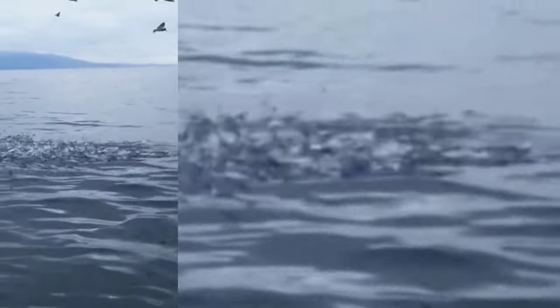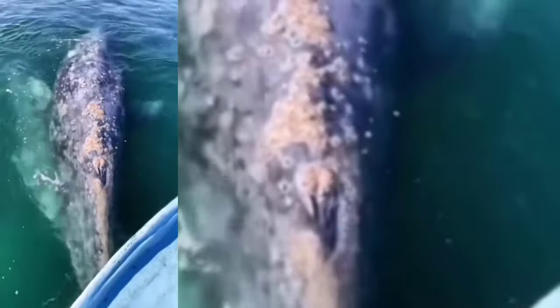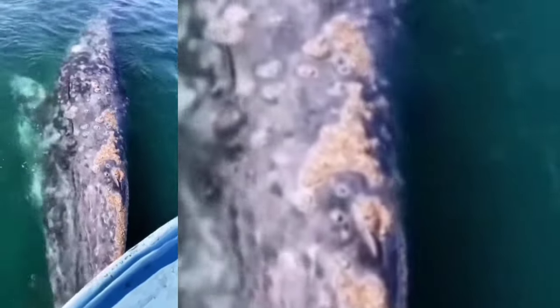Three, whales often rely on other animals, such as certain species of fish and birds, to help them remove barnacles from their skin. Four, some whales also use their own bodies to scrape against rocks or other hard surfaces in order to remove barnacles.